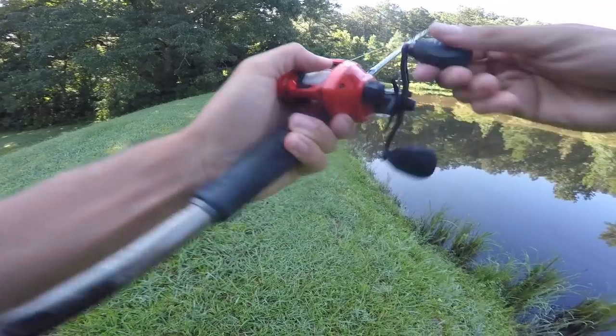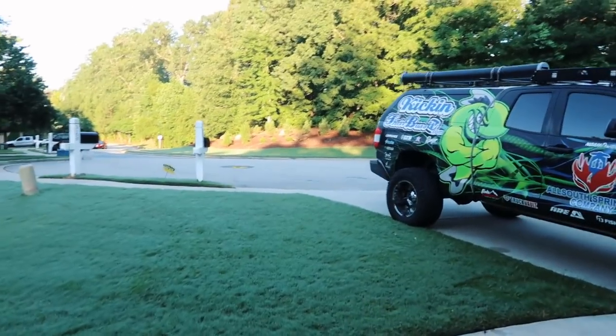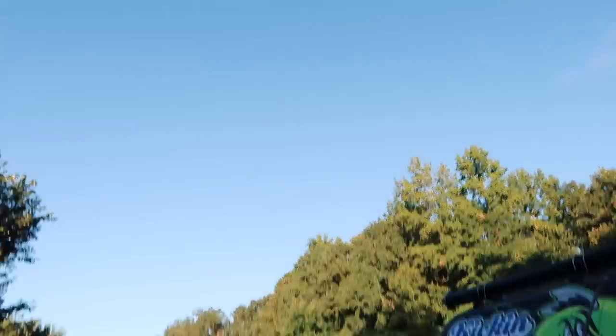This is the Whopper Plopper I'm going to be using. Wow, what a beautiful morning outside. It feels great out here.